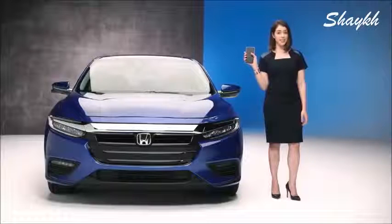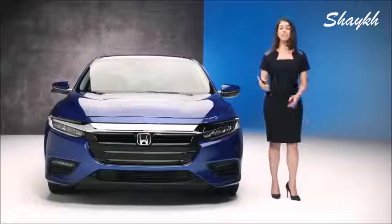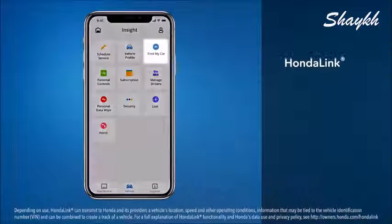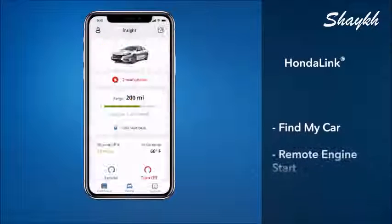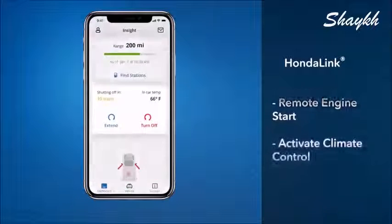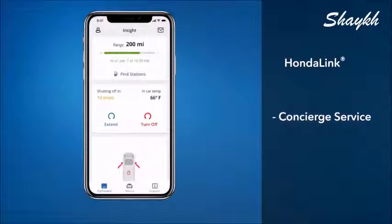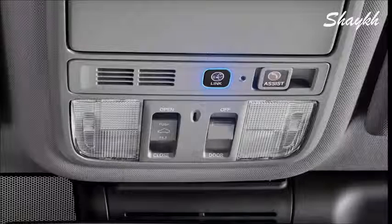There's also an app called HondaLink that can help you do some pretty cool things. It'll help you find where you parked, and on the Touring you can start the car from wherever you are and activate the climate control. You can even get 24-hour concierge service with a real person to talk to. Need restaurant reservations? Just push the blue button and ask.